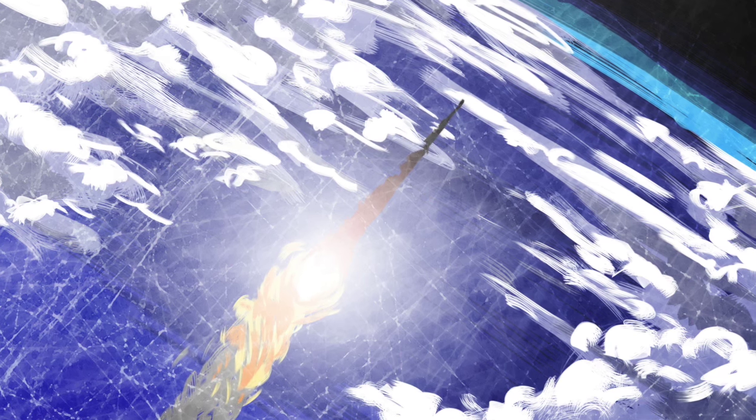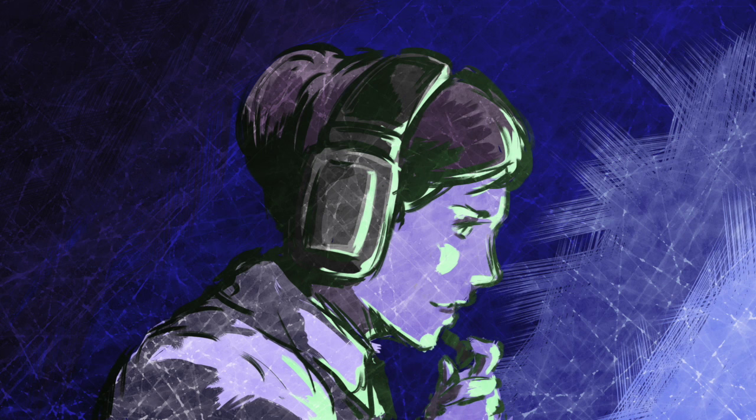Helios-1, go for staging. Roger. Staging. And ignition. All engines at full power. Everything's going well. Roger. The situation is under control. Separation performed correctly. You've made it, guys. We're proud of you.